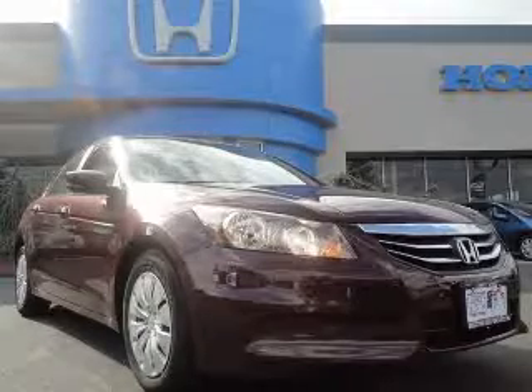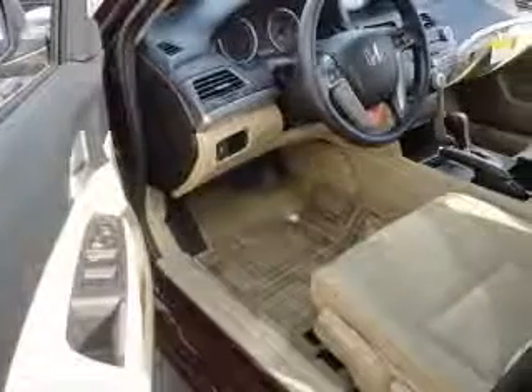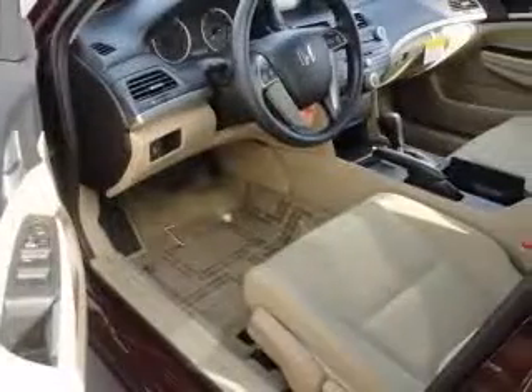We are proud to present this excellent new 2011 Honda Accord. This Accord has a four-cylinder engine and an automatic transmission.